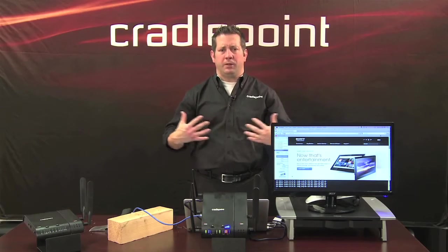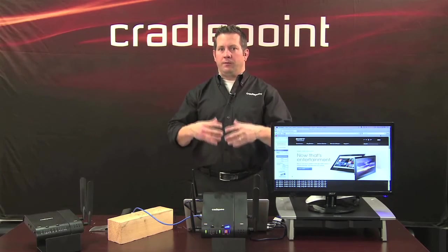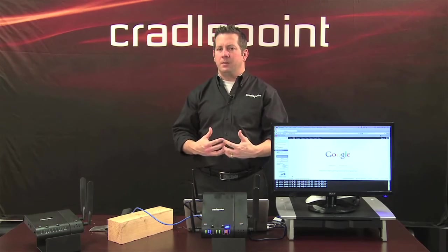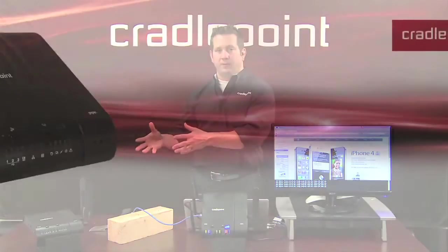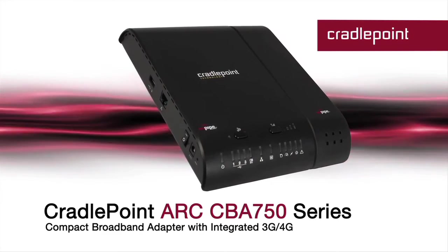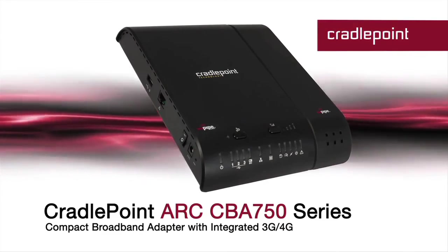With the intelligence in the CradlePoint MBR 1400, it also handles all the connectivity to all your applications in the store, so it truly is a one-box solution. If your retail stores already have an existing routing infrastructure for connectivity, you can use our CBA 750, also part of our ARC series, that allows you to adopt 3G and 4G technology in the store for failover wireless broadband.